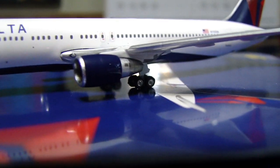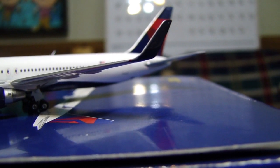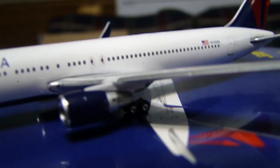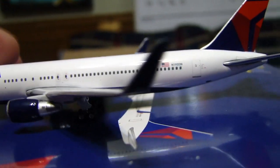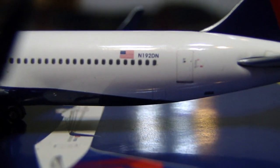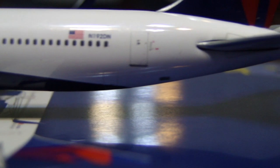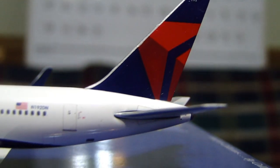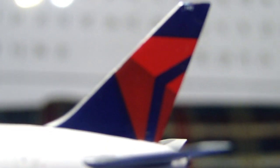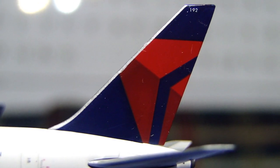Then we have the engines, and then we have the massive winglets — approximately 11 feet tall in the real world, the tallest winglets in the world. A really nice addition and they've made this look really good. After that we have more windows, and then we have the registration November 1 9 Delta November, and then we have the tail. They've done a good job with the tail — it looks very much like the real Delta tails.